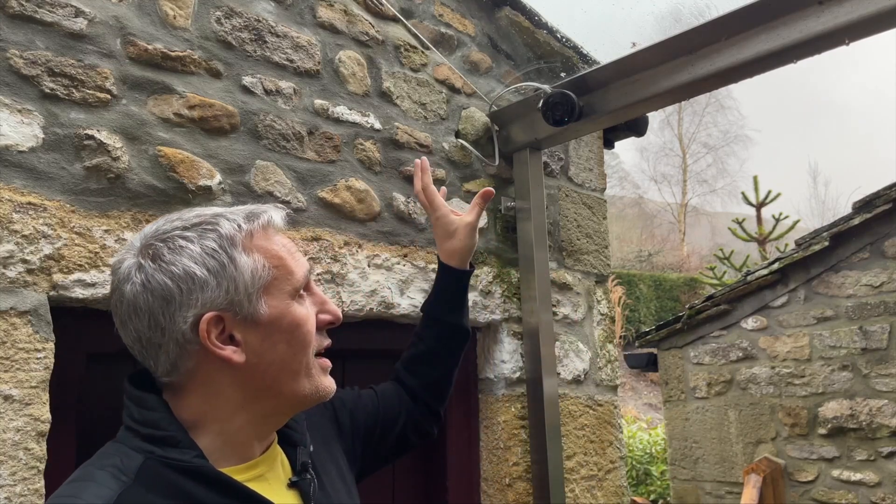With older generation cameras, you can't get access to stored footage in iCloud. You will need a newer generation of Google Home branded cameras to do that. If you want to access footage stored from existing Nest cameras, you will still need to use a Nest Aware account.